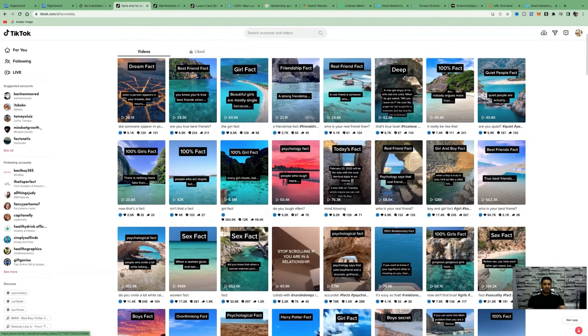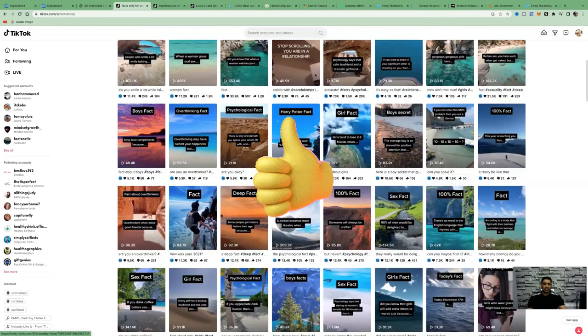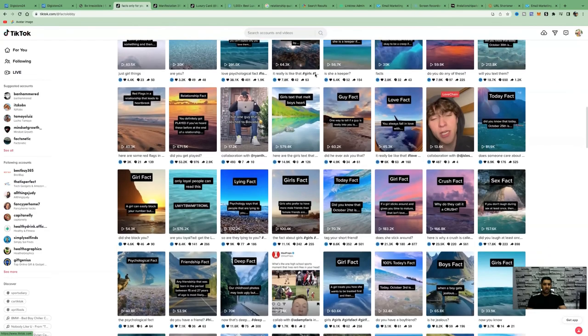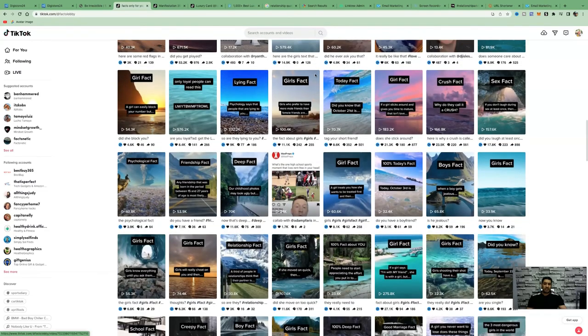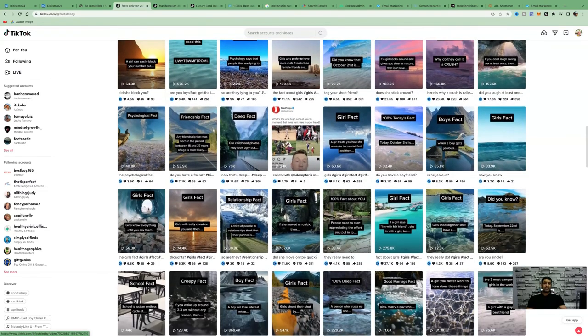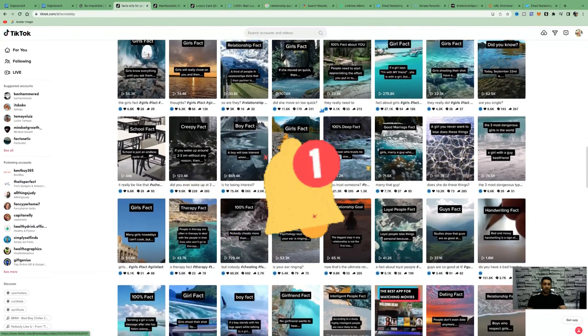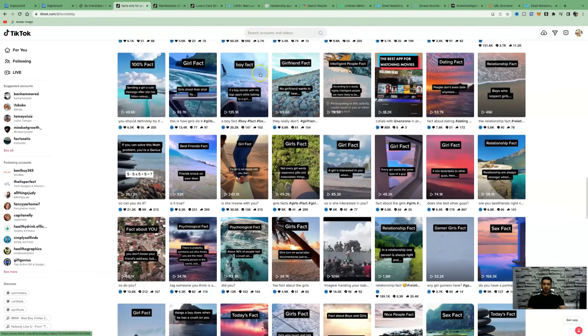If you enjoyed this video and found it valuable, please smash that like button. Don't forget to subscribe as I'm always uploading content like this to help you build a business online so you can live a life full of passion, freedom, and fulfillment. I'm always sharing different tips and strategies to help you make money online with affiliate marketing. Hit the bell icon to be notified of all future videos. Take care, God bless, and bye bye for now.